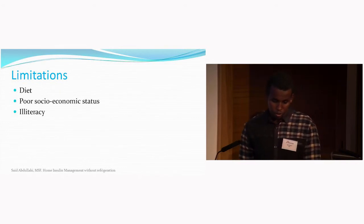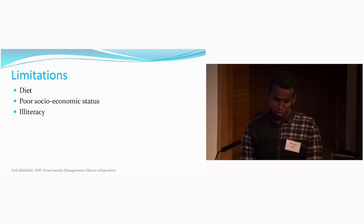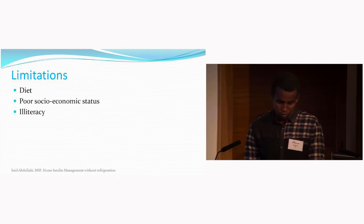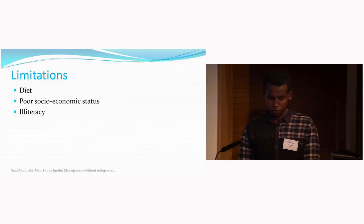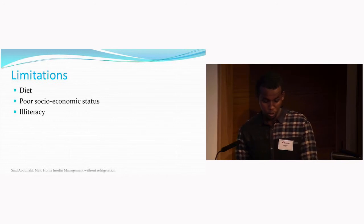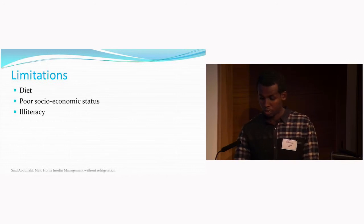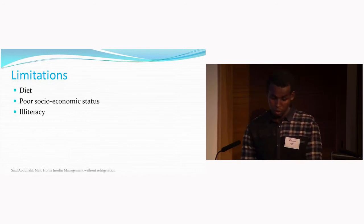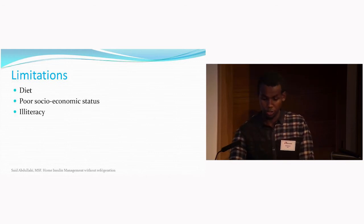Challenges we faced included food insecurity in the camp, which made patient management particularly difficult, with general food distribution reduced to about 50% in 2016. Some partner agencies like WFP were not sensitive to the needs of this class of beneficiaries, particularly regarding diabetic-friendly food. Poor socioeconomic status and low literacy among patients and caretakers made it difficult to adjust insulin doses and change regimens.